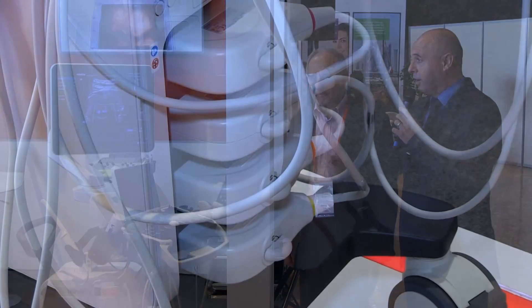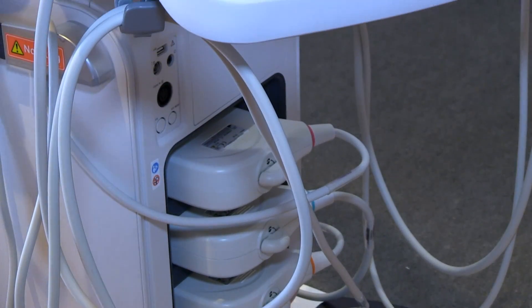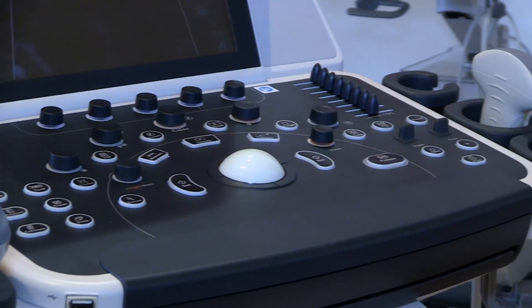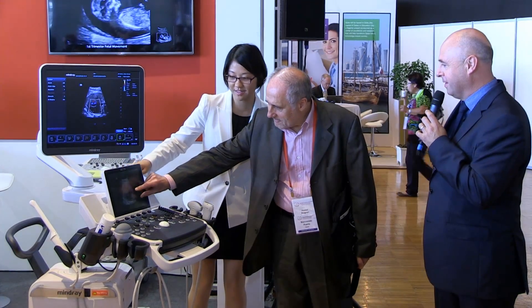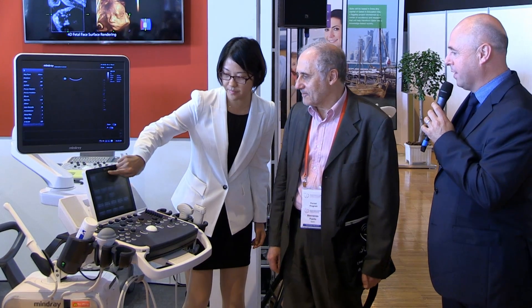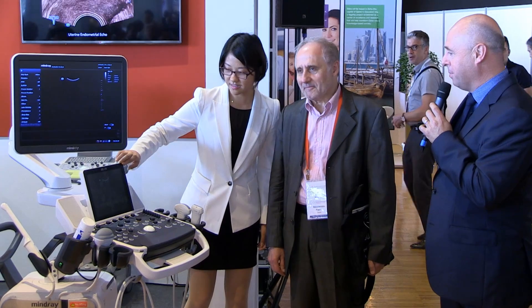Maybe I can ask Shane to show you a few slides, a few things of the workflow, just to get an impression of how easy the system is to use. Maybe you can show a slight zoom on the system, just to show. With one touch, you move between the image and the screen, the image, the menu.